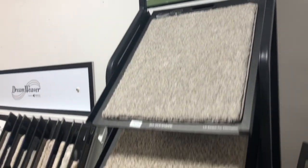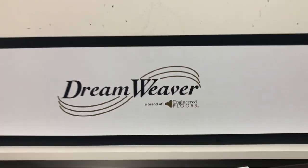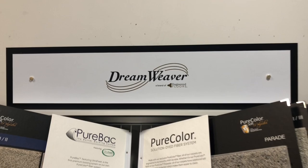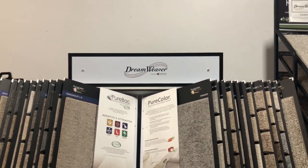Dreamweaver carpet is infused with color instead of dyes that could be harmful to you or your pets. Dreamweaver carpet fades less, resists stains more, and looks better longer than any other carpet.